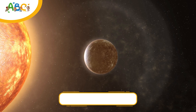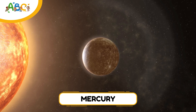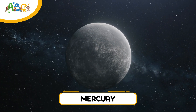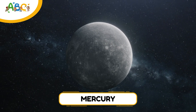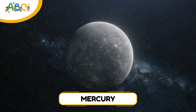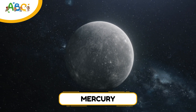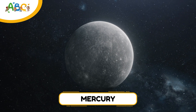The first planet on our journey is Mercury. Mercury is the smallest planet and the closest to the sun. It's only a little bigger than our moon. Even though it's so close to the sun, it doesn't have an atmosphere to hold heat, so it can be burning hot during the day and freezing cold at night. Mercury has lots of craters, just like our moon, and it zooms around the sun really fast. One year on Mercury is only 88 Earth days. It's also a quiet planet with no moons.